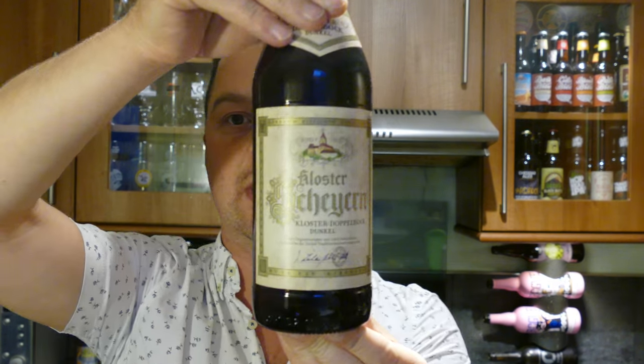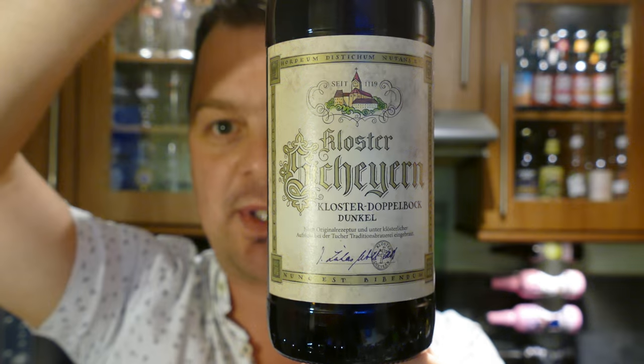It's beer o'clock on Real Health Craft Beer. Today we've got a beer called Closter Cheyern, and it's a Closter Doppelbock Dunkle coming in at 7.4% ABV.